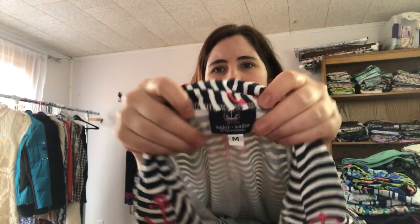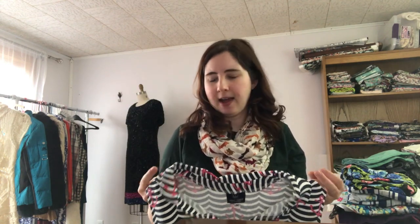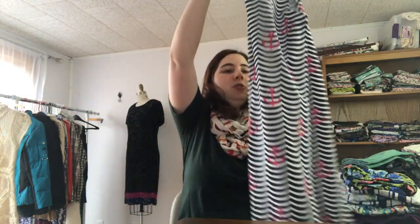This is a really obscure brand — I had to look it up. It's Sailor Sailor, size medium. It's kind of a wave pattern with little pink anchors — it honestly hurts my eyes to look at. I got this in a mystery box I bought from another reseller — a huge lot for about $130 — and I've made my money back overall, but this piece only has one like on Poshmark and I don't even want to cross-post it to eBay. I looked on ThredUp and they didn't even have the brand listed, so it's going to consignment.